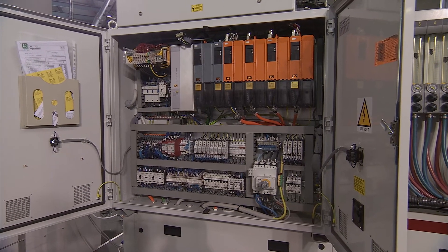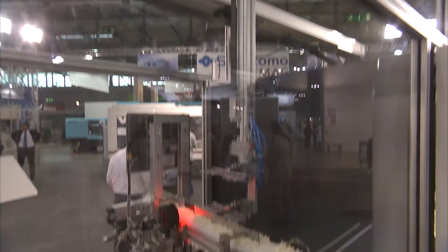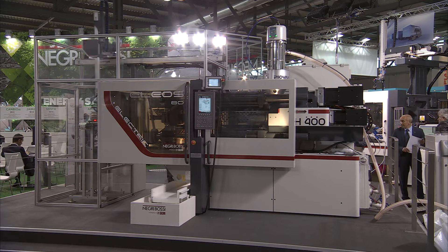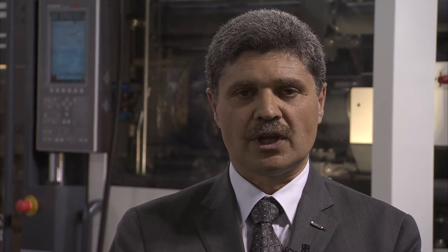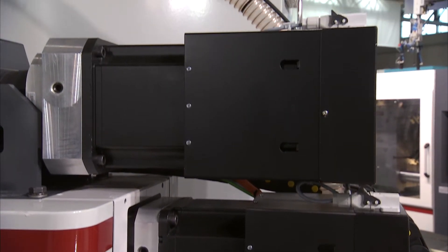The collaboration with B&R permits us to transfer this line of machines to a full electric solution. The clamping unit uses a two-platen solution — we chose this solution to reduce the length of the machine and to avoid the lubrication system, permitting the molding area to have a clean area. Also, the injection unit in this version is fully electric.